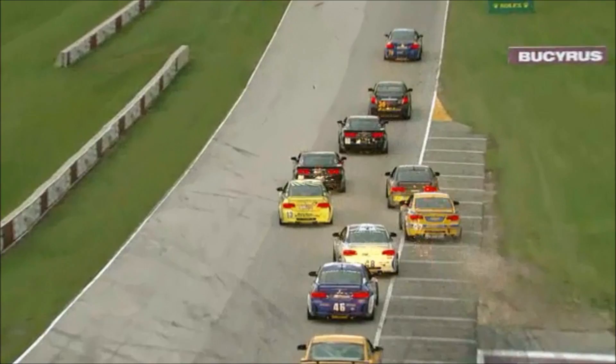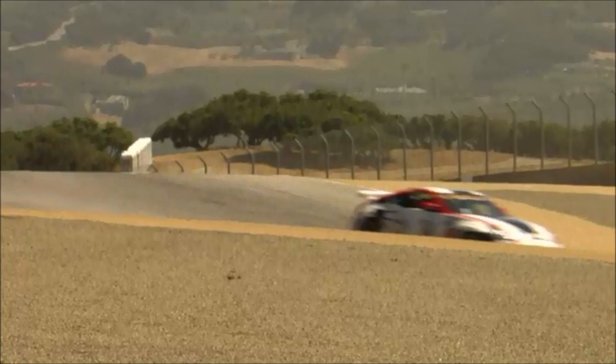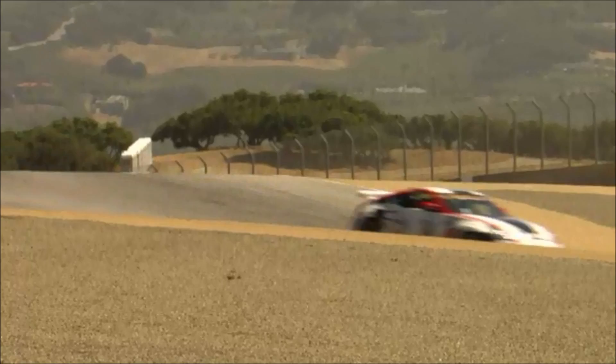The racing revolution that is Grand Am Road Racing is wheel-to-wheel competition in its purest form, consisting of two exciting series: the Rolex Sports Car Series and the Continental Tire Sports Car Challenge.